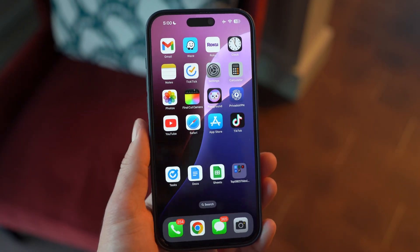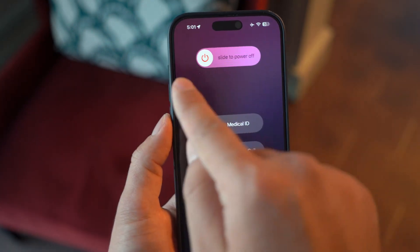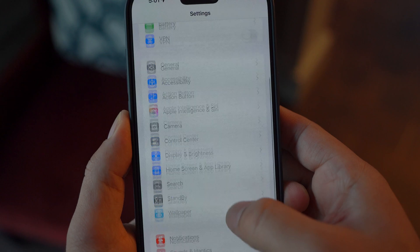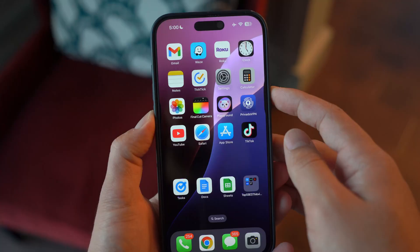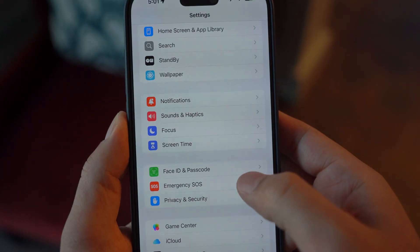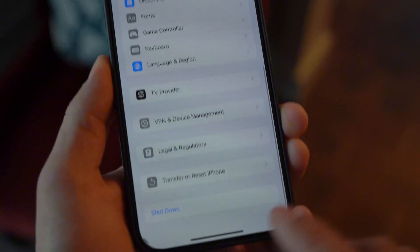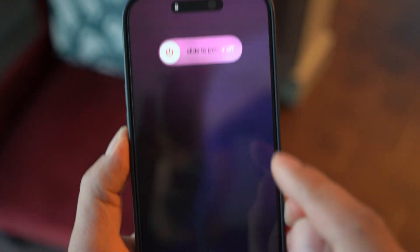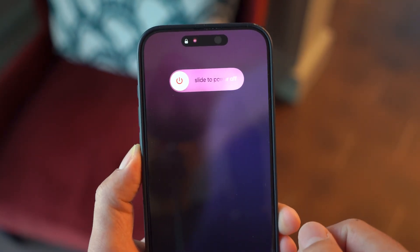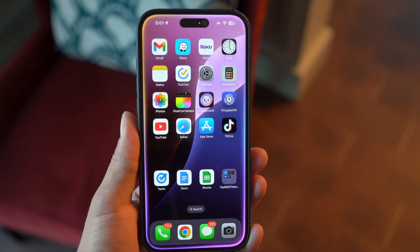Another pro tip: restart your iPhone. After making these changes, updates can sometimes leave your iPhone feeling sluggish, and a restart helps it process the changes and run more smoothly. You can do this by pressing and holding the side button plus volume up or down, or go to Settings > General > Shut Down and slide to power off. Wait a few seconds, then turn your iPhone back on. This clears temporary glitches, resets the RAM, and ensures your iPhone is running at its best.